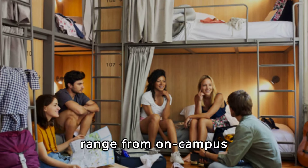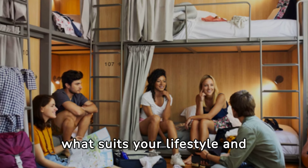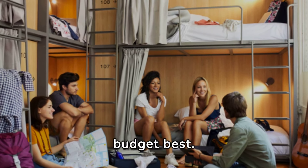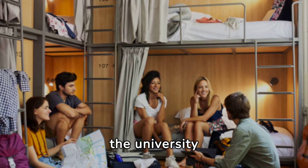Accommodation options range from on-campus dormitories to off-campus apartments. Consider what suits your lifestyle and budget best. Living on campus can be a great way to immerse yourself in the university experience.